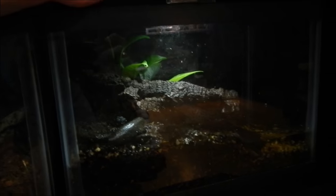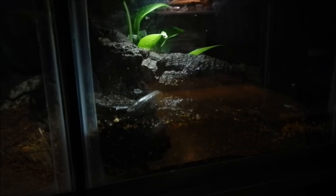This tank over here doesn't really have anything in it at the moment — it's just a 2.5-gallon little paludarium just sitting around waiting for a project or something.